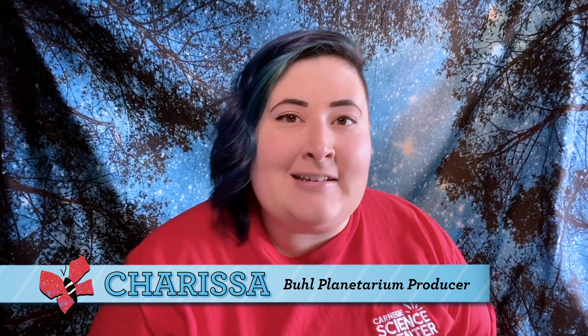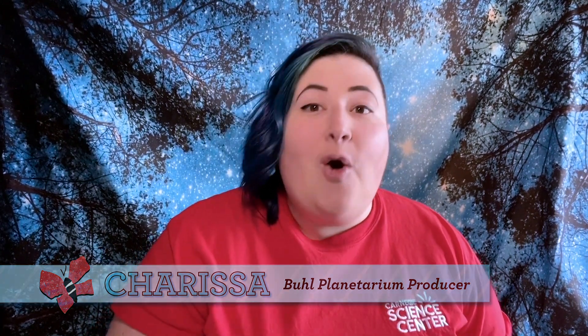Hi, I'm Carissa from the Buhl Planetarium at Carnegie Science Center. Welcome to the Something to Watch series, where we offer fun and educational science videos for kids, parents, and teachers.